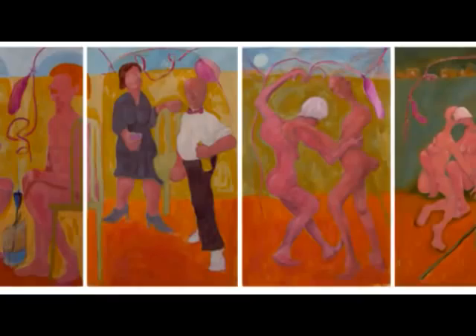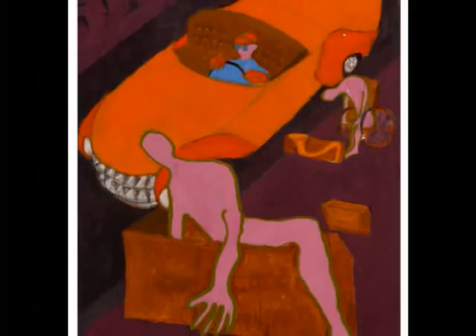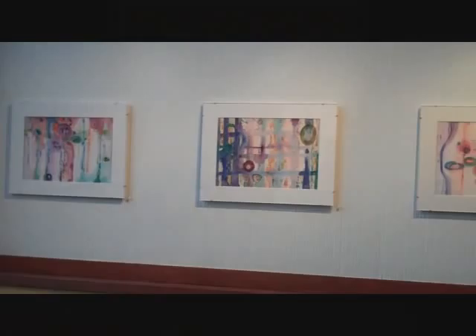Drawn initially to the bright colors and free-flowing creativity of these paintings, one's attention is ultimately held by the narrative. Simultaneously evoking humor, emotional discomfort, and the desire to know more, one feels privileged to peek into the wonderfully strange psyche of Myron Kaufman.